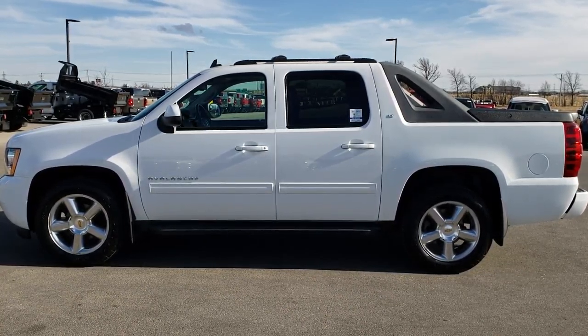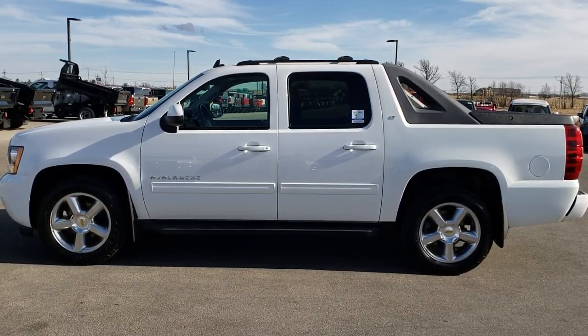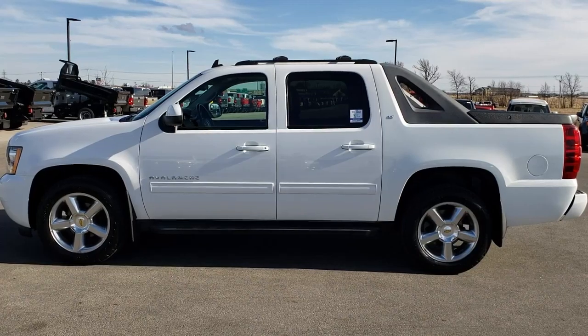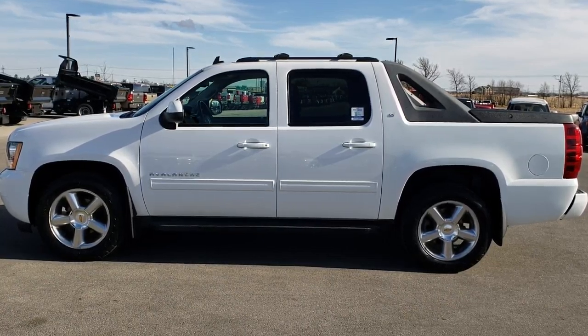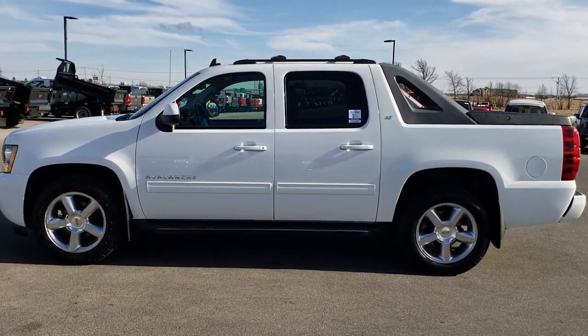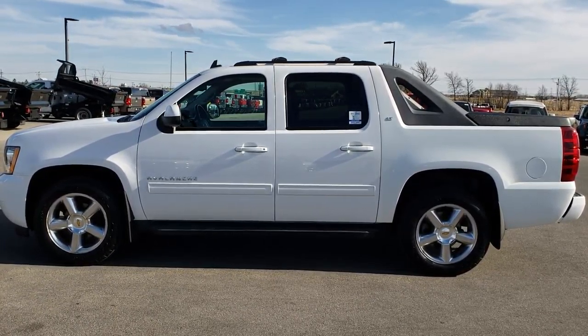If you want to check out more, go to youtube.com/summitauto. Remember to like, subscribe, and share this video and any others you see there. In a second you will see a link to subscribe to our YouTube channel on your left, more half ton truck videos on your right, and a link to this truck on our website at the bottom. We really look forward to helping you with this super clean 2011 Chevy Avalanche LT. Thanks again.